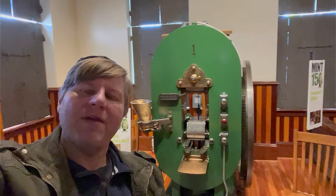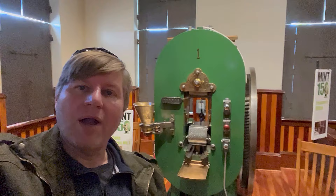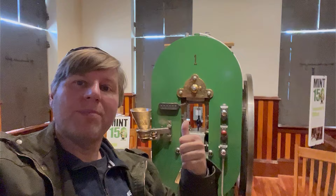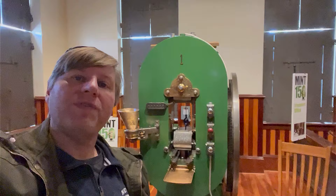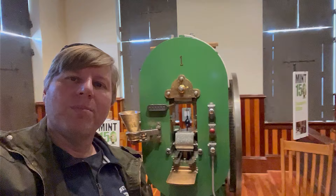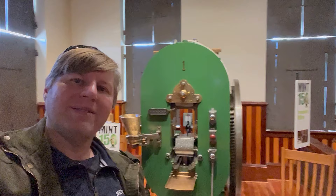Thank you all for joining me today from Carson City, Nevada, learning about the Carson City Mint and how coins were made in the late 1800s. I really enjoyed learning about this and I'm excited to have seen the very first coin press — I'm bummed it wasn't operational today, but maybe I can come back and get a coin pressed. If you enjoyed this video, please give it a thumbs up, subscribe to keep up on all my adventures in history and geology, and I'll see you on the next adventure.